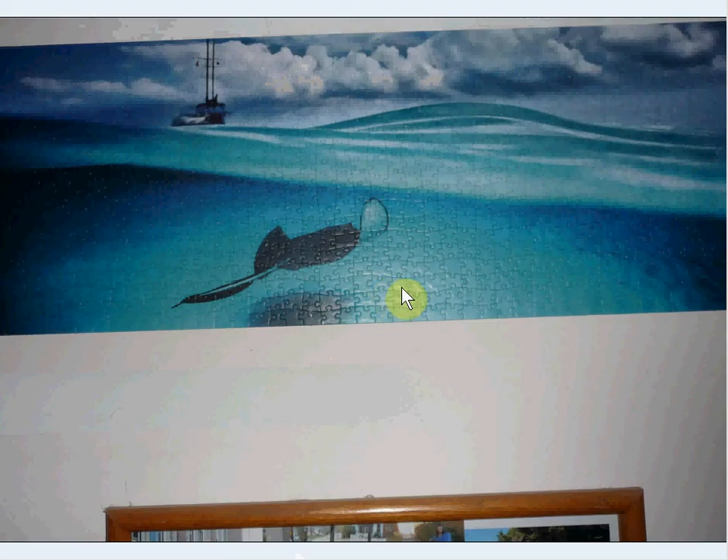Similarly, this one is called Stingray — you can see it's beautiful. The same company, HEYE, I think it is — unusual company, named European, very high quality. If you like puzzles, don't hesitate to get one, because they're just such quality, like a Ravensburger quality. They're really nice.